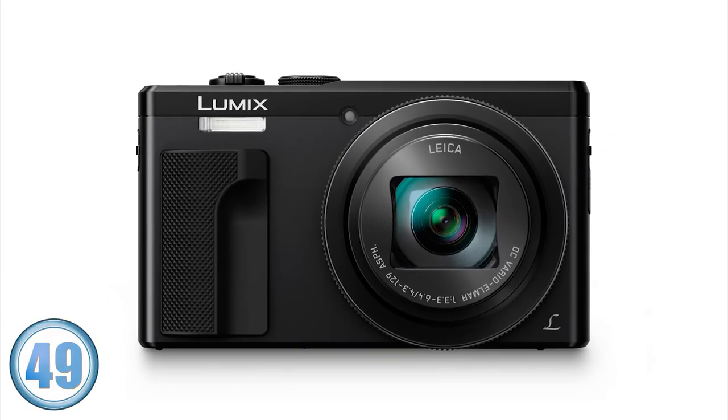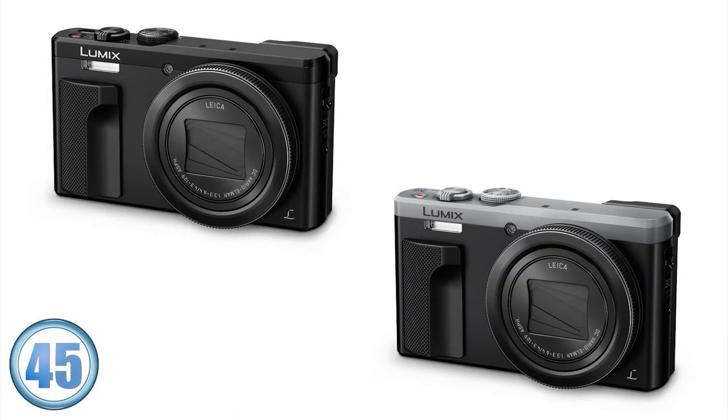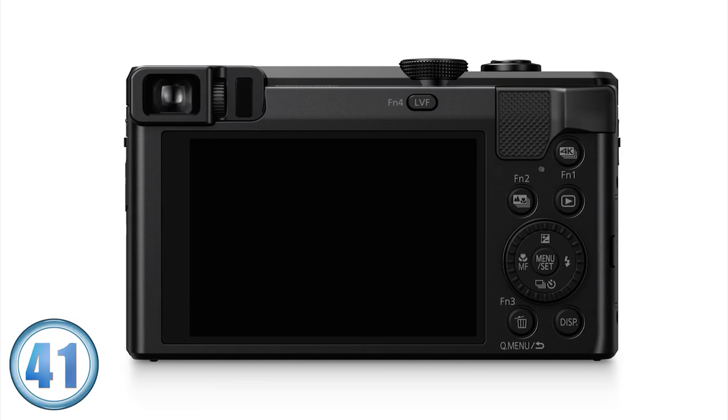New features include an improved and high resolution 18 megapixel 1/2.3 inch sensor, Venus Engine 9 processor, 4K photo and video, and a new 3 inch touchscreen display.